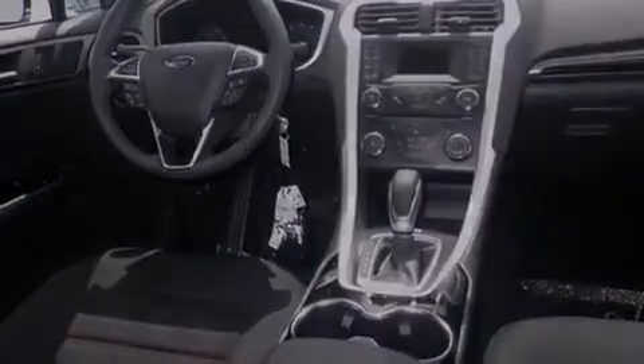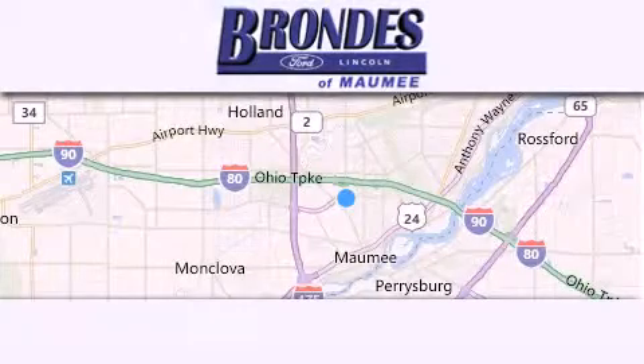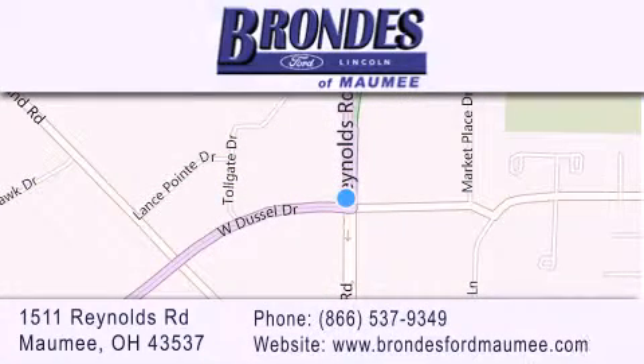Call now to find out how you can own this breathtaking automobile. Brondi's Ford Maumee offers a wide selection of Ford and Lincoln vehicles and is an automotive leader in the area. Stop by our showroom located at 1511 Reynolds Road in Maumee, and visit us online at BrondysFordMaumee.com.